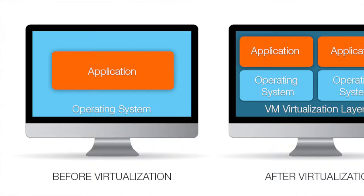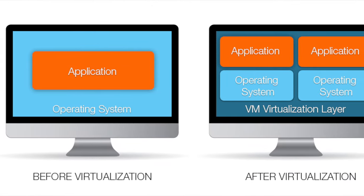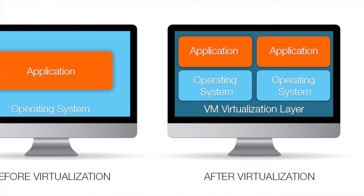Virtual machines — the olden ways of doing physical computers are now gone. Now you virtualize everything. You virtualize the servers, you virtualize applications. Everything is now running in virtual environments.